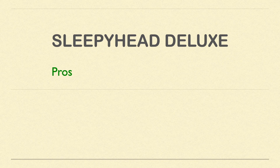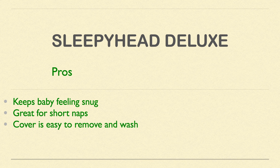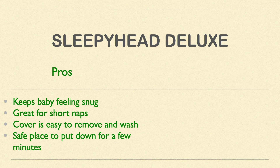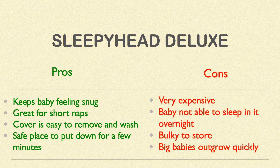The Sleepyhead Deluxe Sleep Pod pros include: it keeps baby feeling nice and snug especially in the early stages, making it great for naps when they're very little. The cover is easy to wash, easy to get off, and it's a great safe place to put baby down for short periods. Cons include: very expensive for what it is, with cheaper alternatives available. Baby is not supposed to sleep in it overnight per the guidelines, it's bulky to store, and big babies like Aiden can outgrow it quickly, requiring the larger size at extra cost.